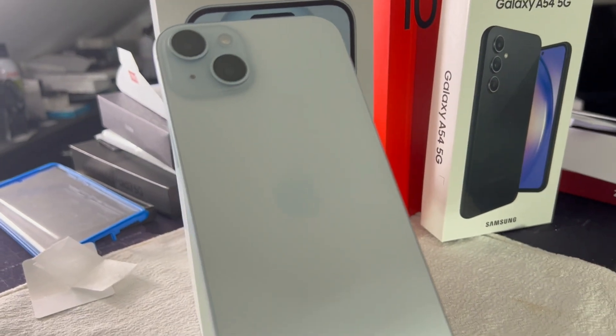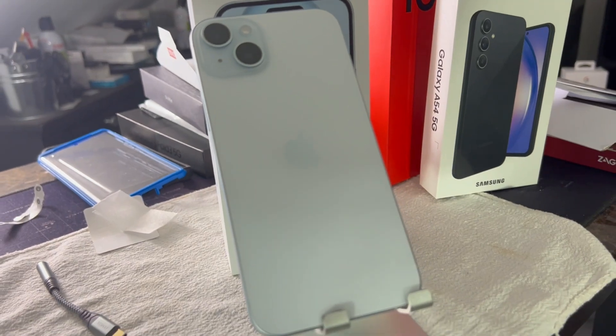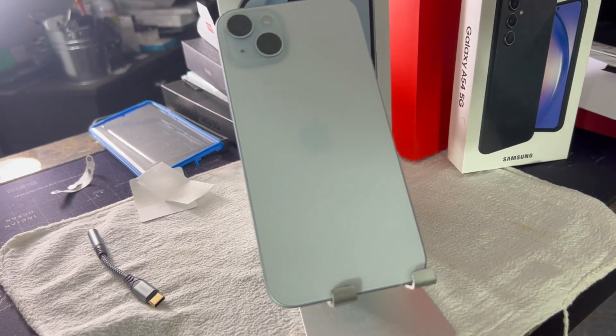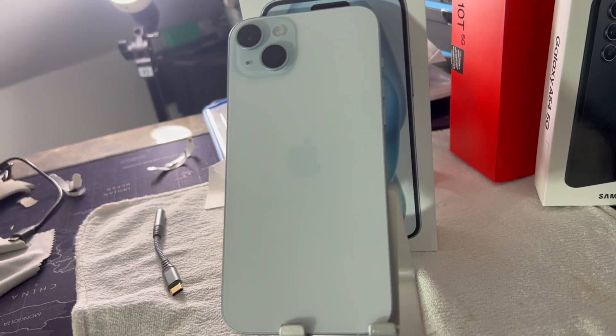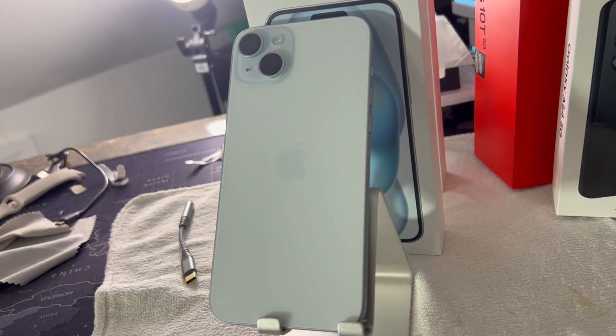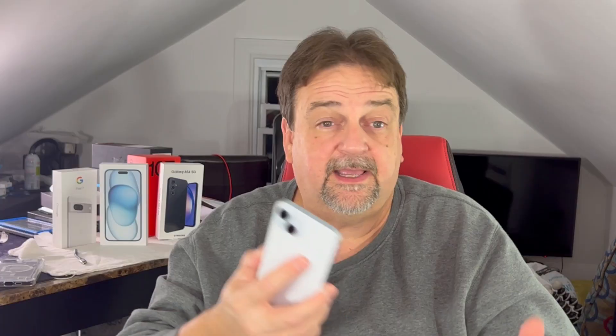Battery life is phenomenal — this thing is really a beast. I've only one time killed the battery before going to bed. That's kind of like my benchmark: I take it off the charger, go through my day, put it back on a charger sometimes. It's at 71% today.